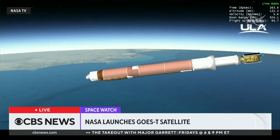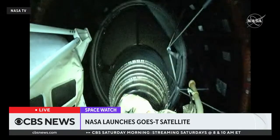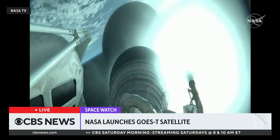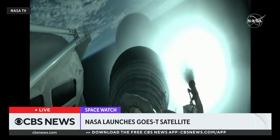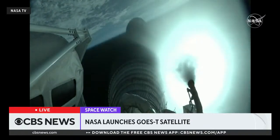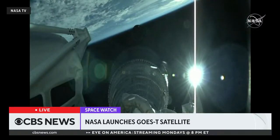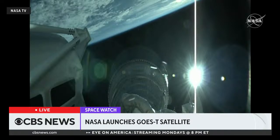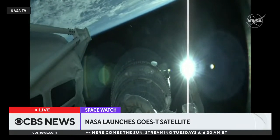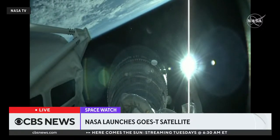BICO — booster engine cutoff. Standing by for stage separation, and a successful stage separation event. We've seen pre-start on the RL-10, and MECO-1. We have ignition for the first burn. This first burn of ULA's Centaur upper stage will place the GOES-T spacecraft into a parking orbit around the Earth.